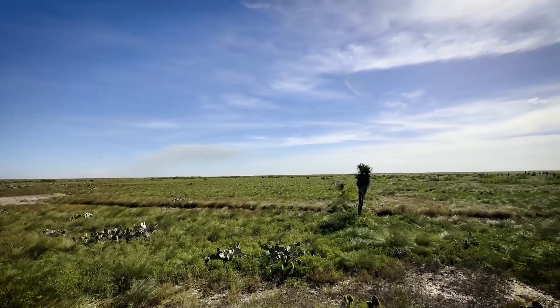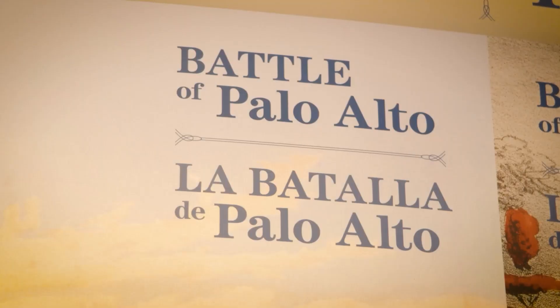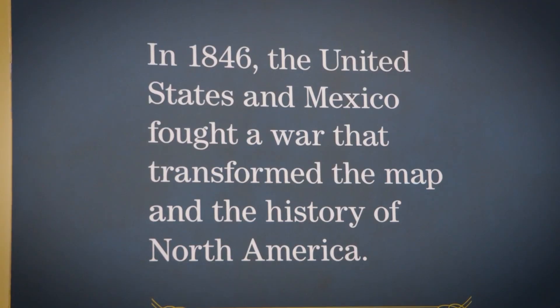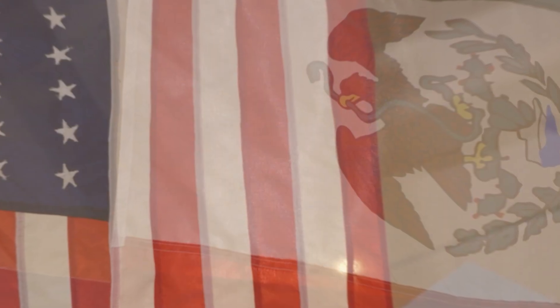Visitors can take a step back in time and experience the landscape almost as it existed on the day of the battle. The Battle of Palo Alto and the U.S.-Mexican War may have faded from public attention today, but they remain an integral part of the history of both nations.